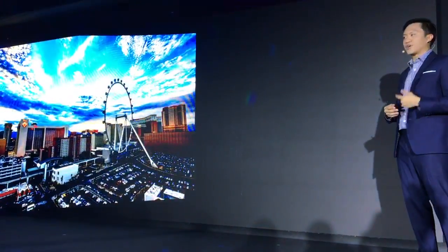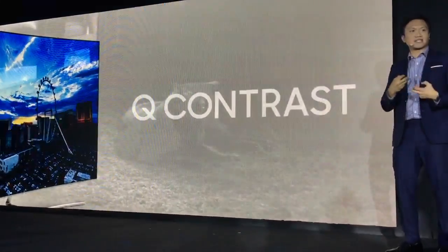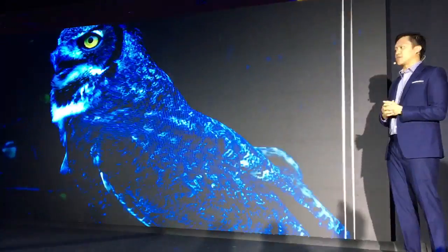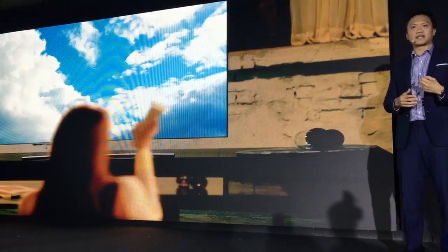Coupled with full contrast, you get true color integrity, especially when it comes to the deep blacks — because this is when the image really pops out. That's the clarity of the image seen in very deep contrast. So it doesn't matter whether you watch at night or even in broad daylight — you will always get a crisp and clear image.